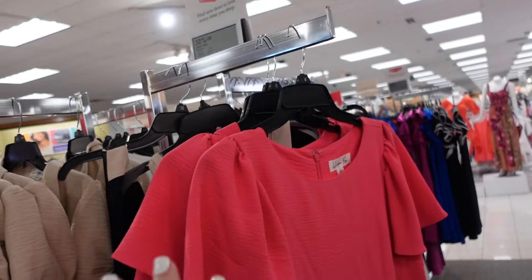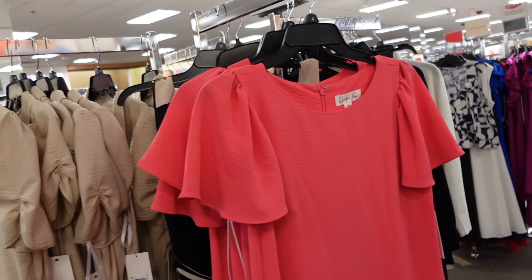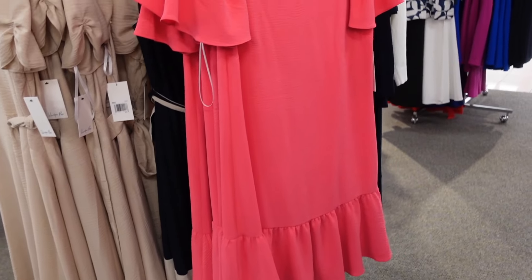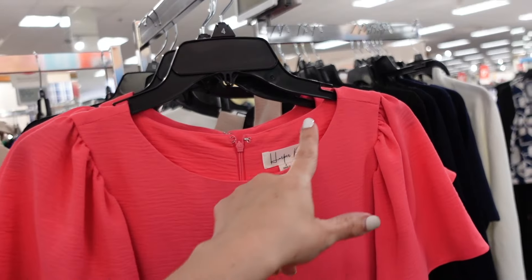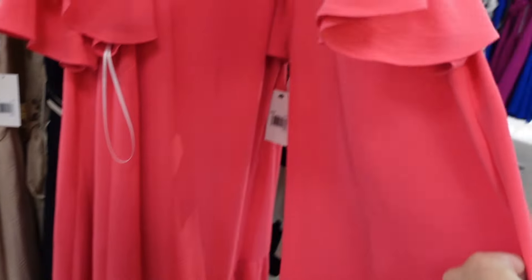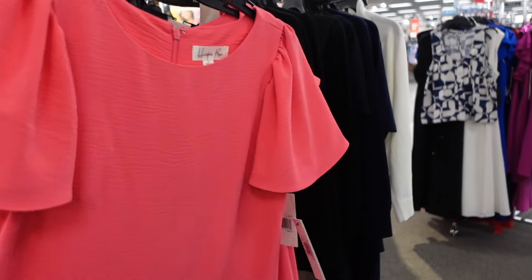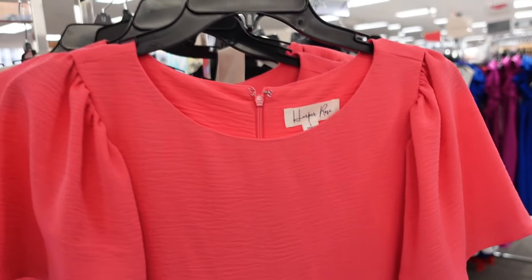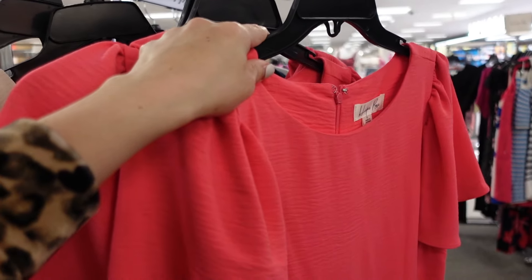These dresses are all 30% off — it's Harper Rose. A lot of the stuff isn't on sale because there is a $10 off $25 coupon, so you get $10 off anything today. This one has that higher neckline, sleeveless with a little drop tier and a zipper in the back. Regularly $69.99 — on sale for $48.30.